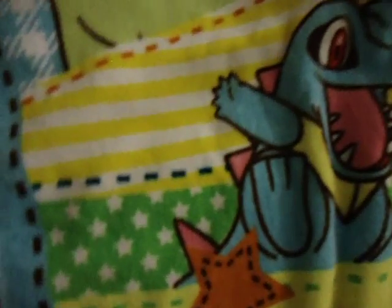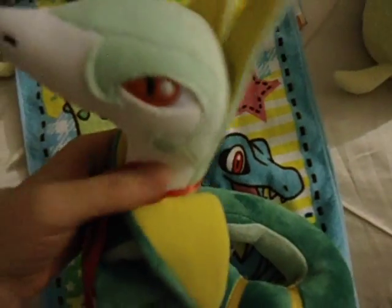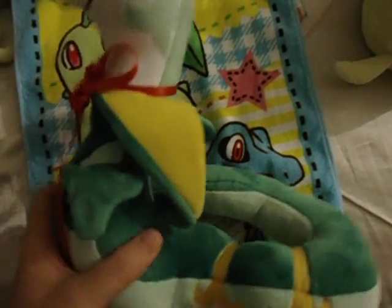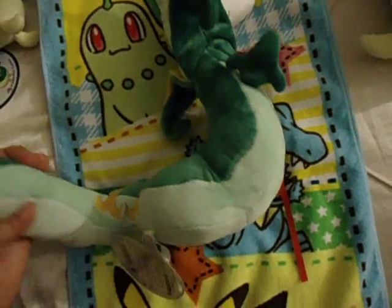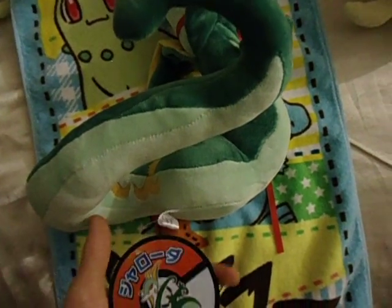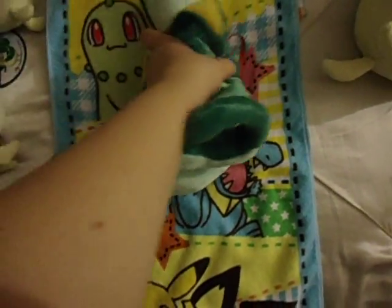And here's the evolution — Serperior, or Jalorda as some say. I adore Jalorda or Serperior — I don't know which way you guys pronounce it. If I stretch her, she can go very long, actually. Nicely detailed, beautiful eyes too. Personally, a very well made PokéDoll, in my opinion.